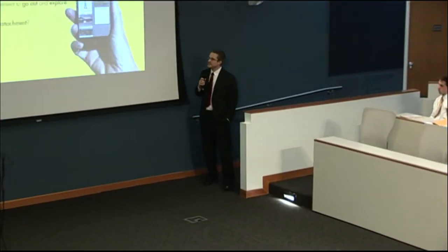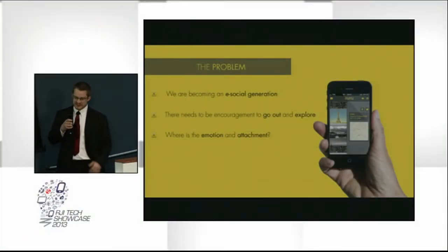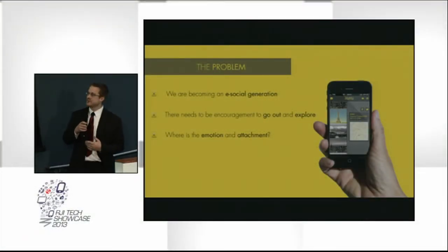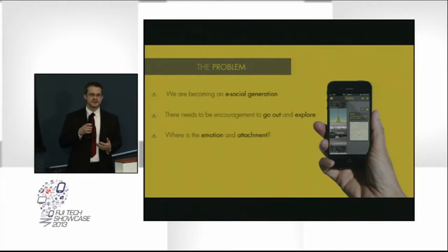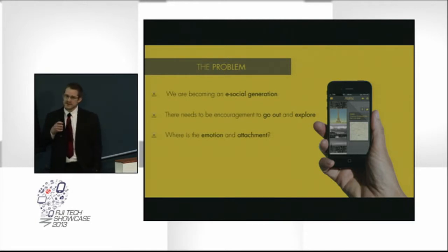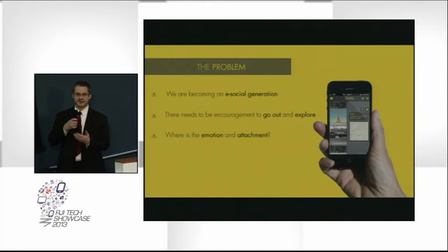The problem we wanted to solve with our capstone project is one of our own generation. We're becoming very electronically social, and by that I mean we spend a lot of time on our devices, whether it's a computer, phone, tablet, whatever. We're starting to spend more time doing that than we are interacting with people and interacting with environments. So we wanted to come up with a solution that would pair that phone we're already so attached to with the idea of going out and exploring an environment.